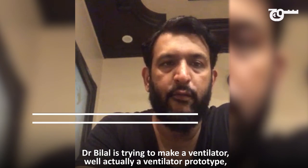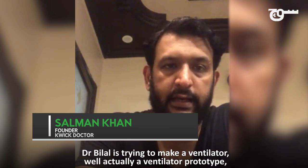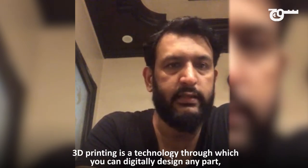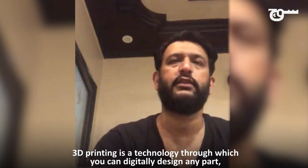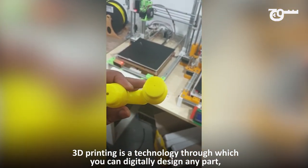Bilal is trying to make a ventilator — or more precisely, a prototype using 3D printers. 3D printing is a technology which many people already know. If you don't know, it's a very simple thing: you can design any part and print it digitally.